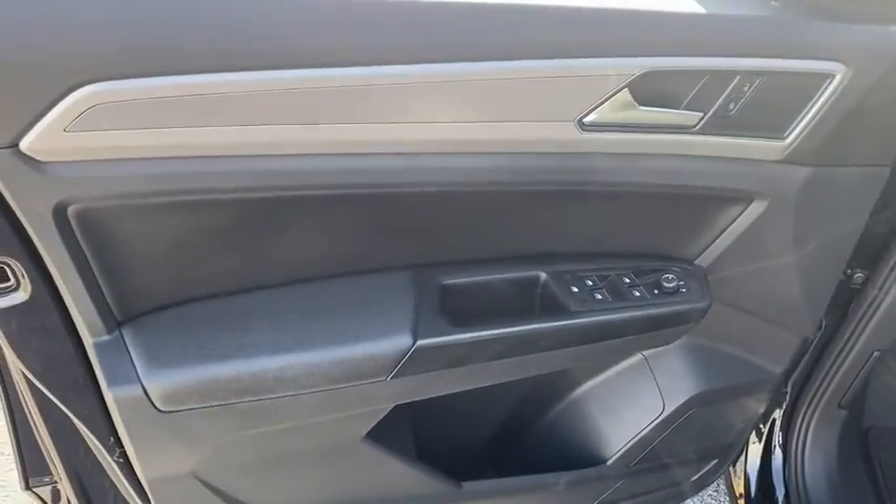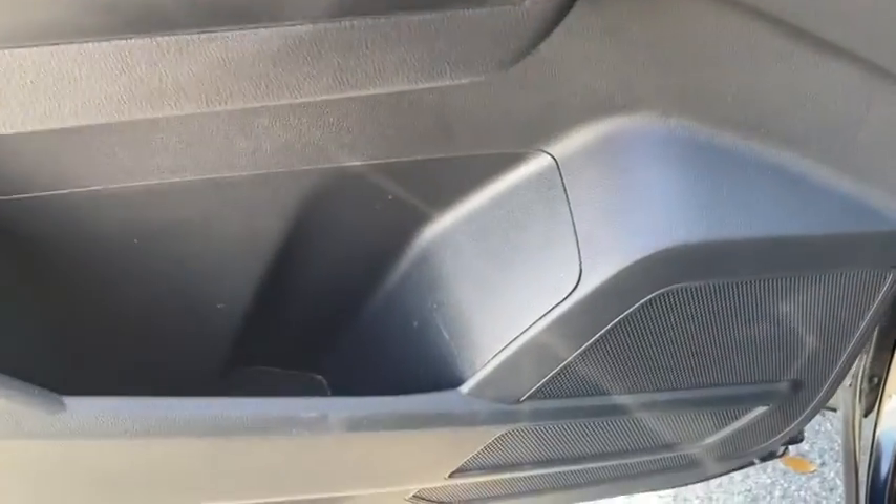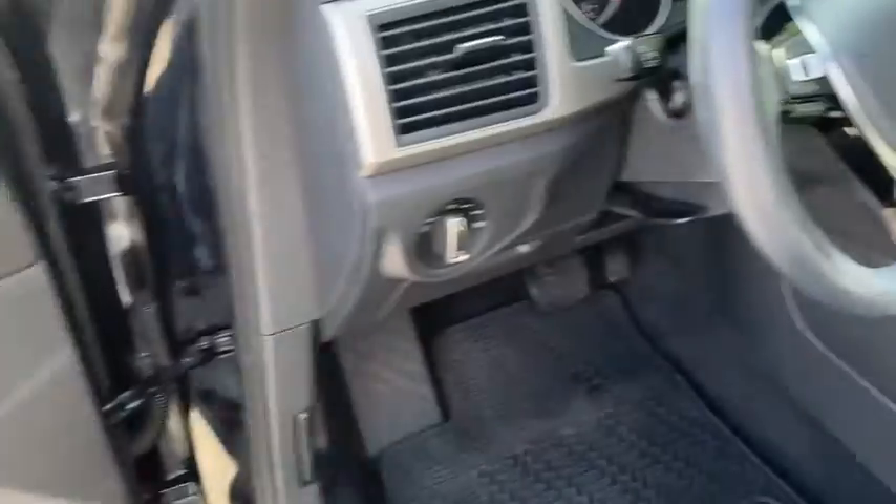Traction control, dual airbags, power steering, four-wheel disc brakes, eight speakers, fog lights, security system, compass, electronic stability control.